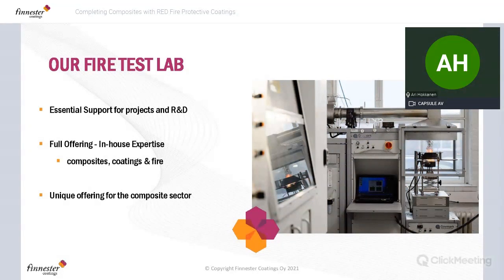Regarding our capabilities: we can't do our work without access to fire testing. Finnester took the step at the beginning of this year to invest in a new fire test laboratory — a really important step. It means we can do all development of coatings in-house, run the test protocols, and see how our products perform with different composites and check compatibility. The picture shows a cone calorimeter — a key test in the fire world, measuring heat release from a composite during a burn test up to 750°C.